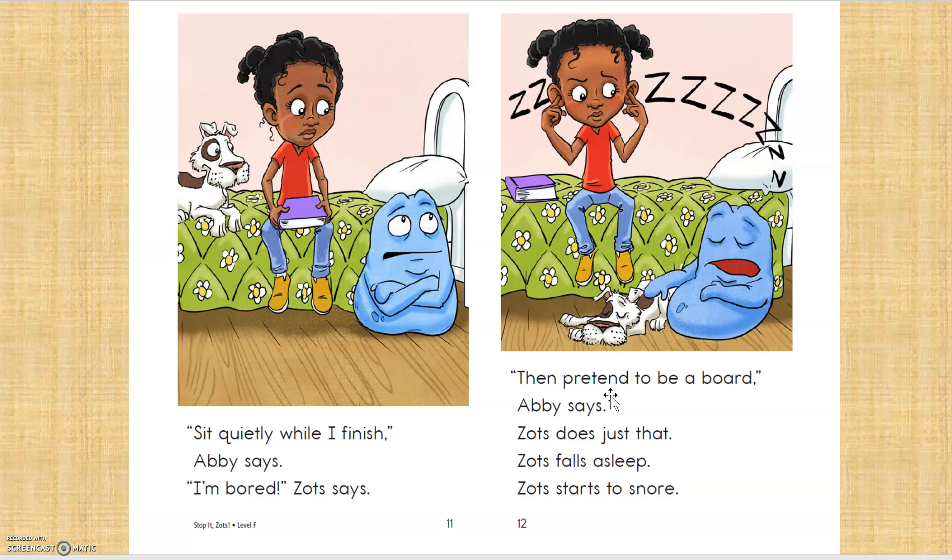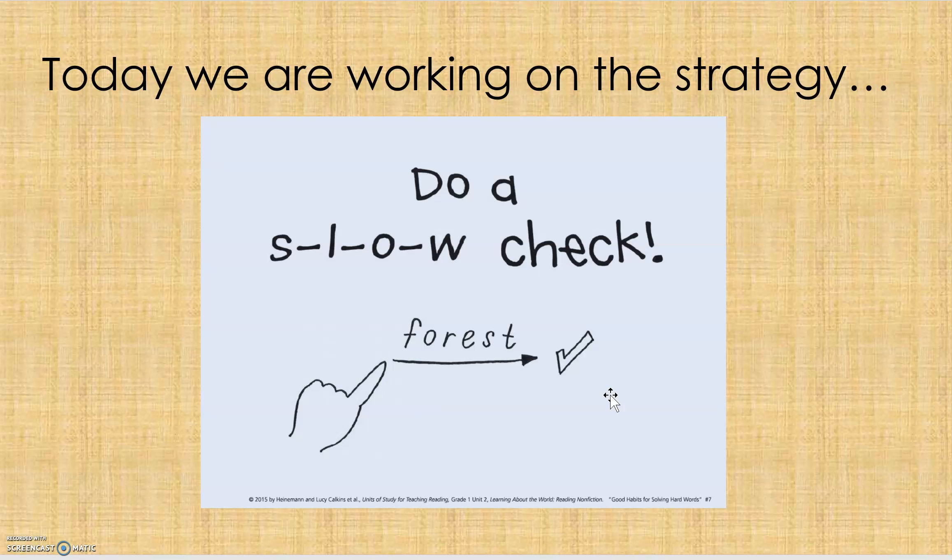Well, that looks tricky. So, readers, today when you go off and you come to a word you don't know, I want you to try to do a slow check. Run your finger along the bottom of the word and try to say the sounds that each letter makes. Okay? All right, readers. Off you go.